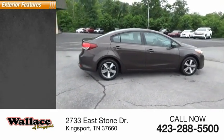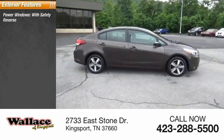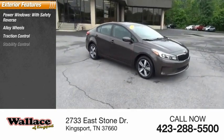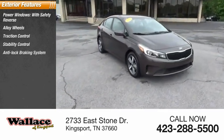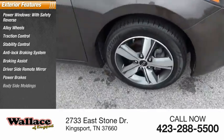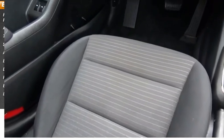Here are some of this vehicle's great options: power windows with safety reverse, alloy wheels, traction control, stability control, anti-lock braking system, braking assist, driver side remote mirror, power brakes, body side moldings, and interval wipers.